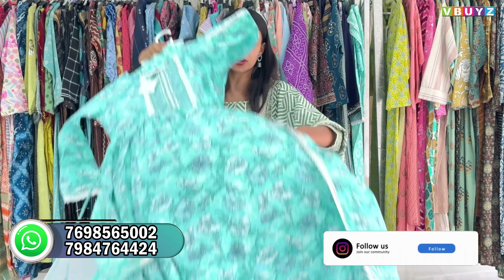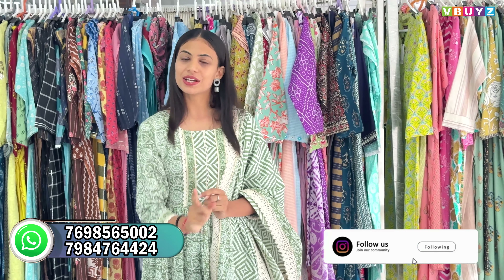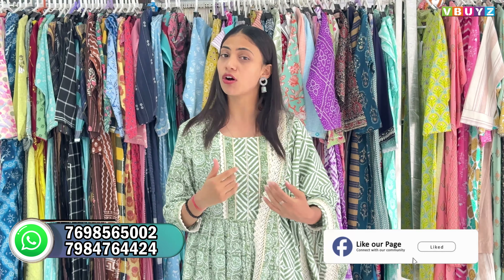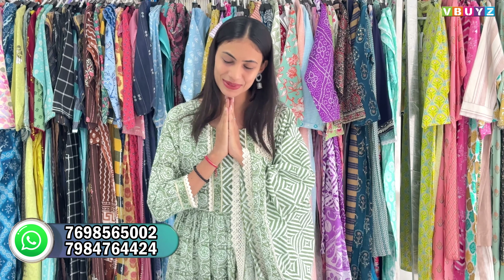You need to visit once to see all the products. All product details are available in the description link. Follow us there for updates, offers, and sales — you will get notifications. Do visit next video. We really appreciate it — thank you so much and namaste.